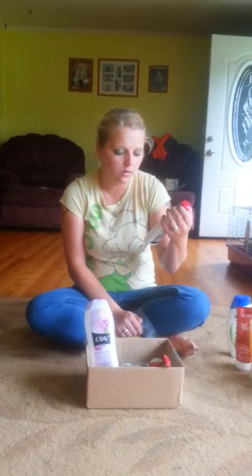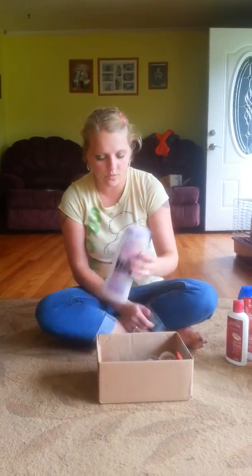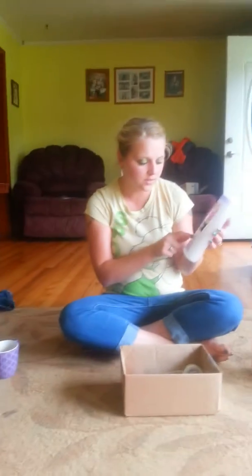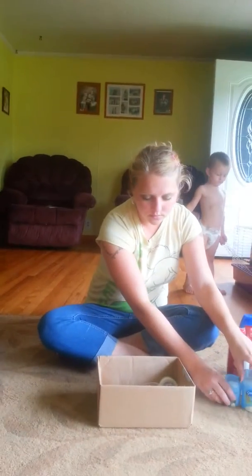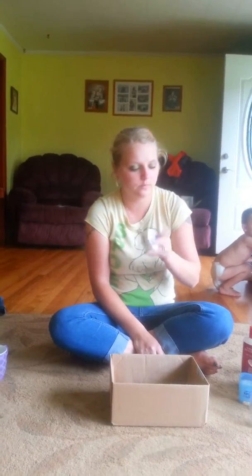Then we have Vidal Sassoon Conditioner. I had the shampoo but I already threw it away. And then I have the Olay Luscious Embrace Cleansing Body Wash — that's pretty good. Two Secret Deodorants, and then Cherry Blossom Soft Soap, then an Almay Makeup Remover. Thanks for watching.